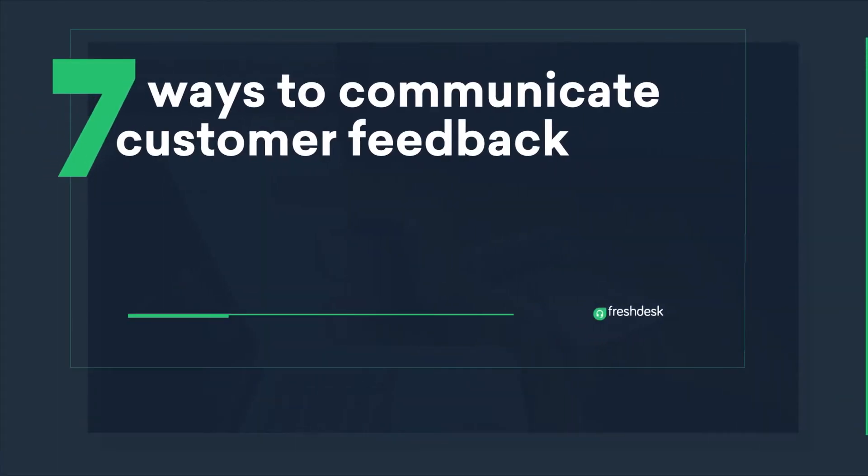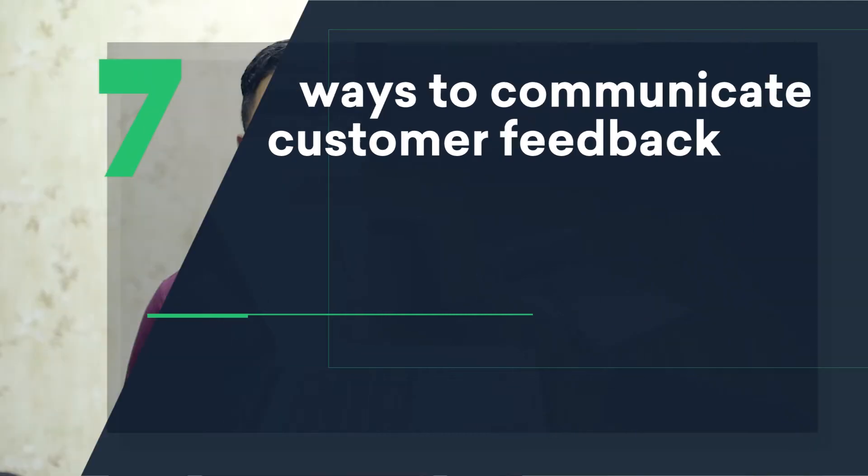Your job of helping customers doesn't stop as soon as you're done talking to them. It also involves passing on the important feedback they gave to the right owners and doing everything you can to implement it. Hi, I'm Ragup from the FreshDisk Academy. Today we're going to talk about ways to communicate customer feedback to the right teams.